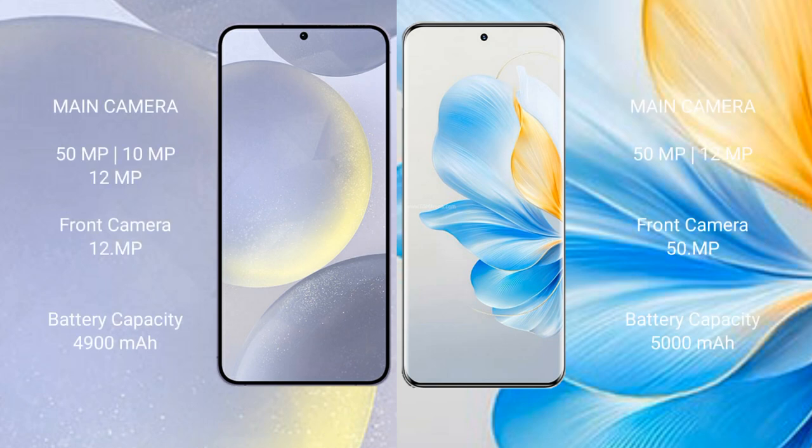Samsung Galaxy S24 Plus features a rear triple camera setup of 50MP, 10MP, and 12MP, with a front camera of 12MP. Honor 100 features a rear triple camera setup of 50MP, 12MP, and 12MP, with a front camera of 15MP.